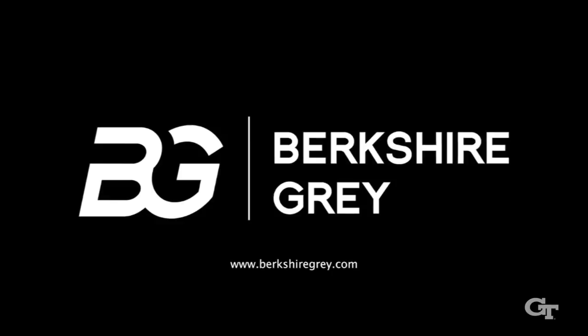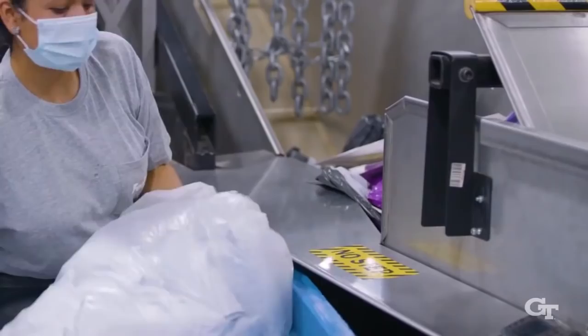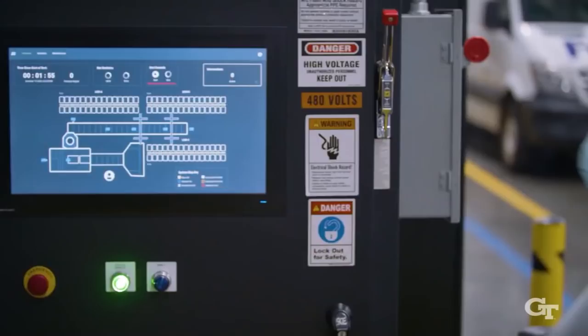That is a Berkshire Gray installation at a FedEx ground distribution center and shipping center. Let's look at it again and focus in on a few points. On the right side here are a row of bins — there are actually three of these rows, another row behind it and another row over there. On the left side is a picking cell — a pick cell — that's the robot that does the picking up of things and inducting them into the system.